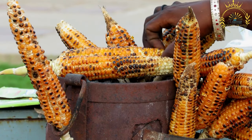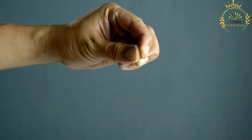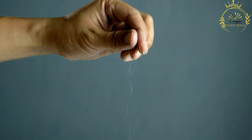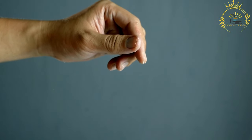Traditional Burundian spices and herbs are used to season Ijikoma, including a mixture of salt, black pepper, paprika, thyme, rosemary, or other locally preferred seasonings. The specific combination of spices can vary based on personal preferences and regional variations.